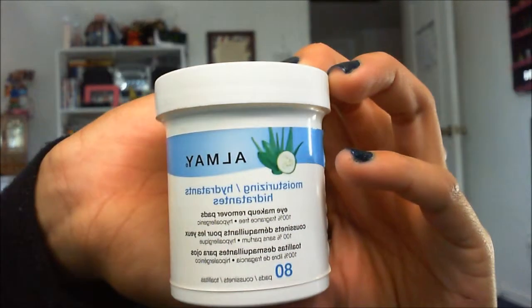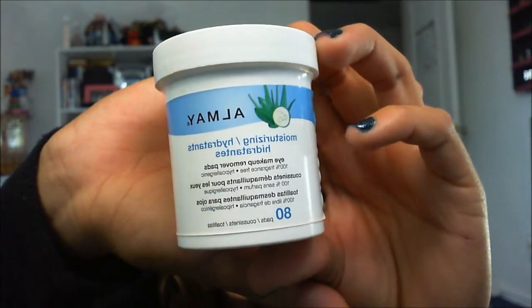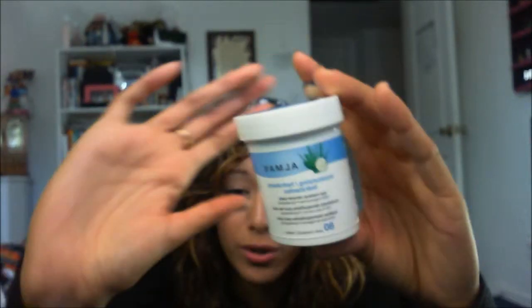Before, I've been buying ELF makeup remover wipes — those little eye makeup remover pads, a dollar for about 18. But this month I went to Walmart and found these Almay Moisturizing Makeup Remover Pads. There are 80 in them and it costs five dollars, so I went ahead and bought it because that's definitely a deal compared to ELF. This time I felt like this one was a lot better and there are quite a few in there.